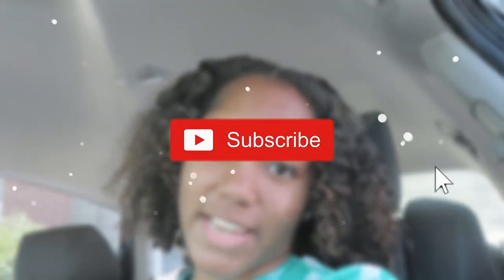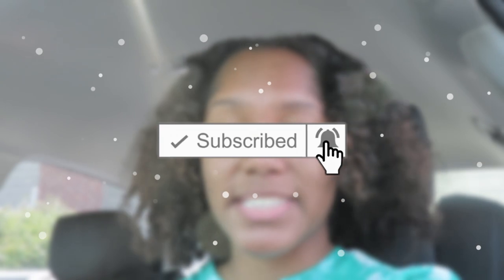Don't forget to like, comment, and subscribe to my channel. Also hit that notification bell so you can be notified every time I make a video.